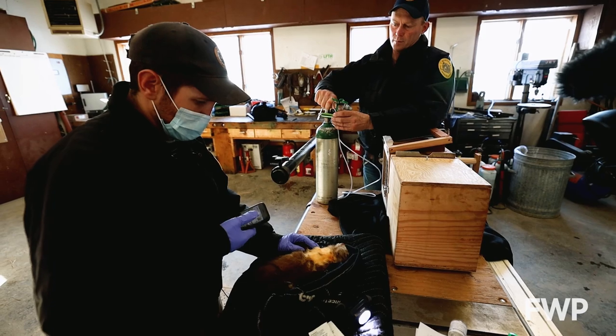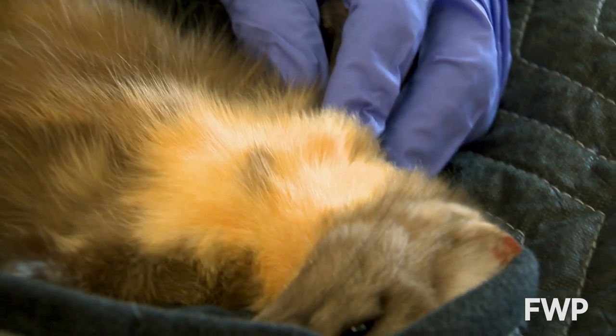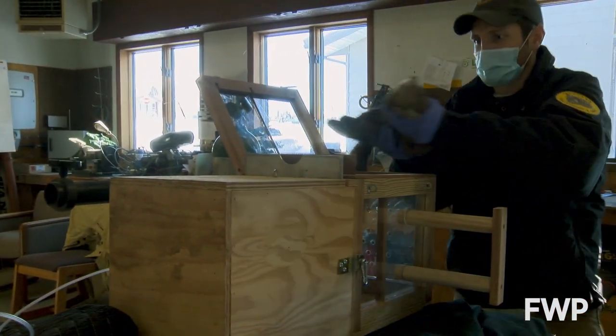Wildlife managers are optimistic Marten will once again thrive in this central Montana mountain range. Over time, they should be able to know how many of the original cohort of Marten survived, as well as document local reproduction of the species.